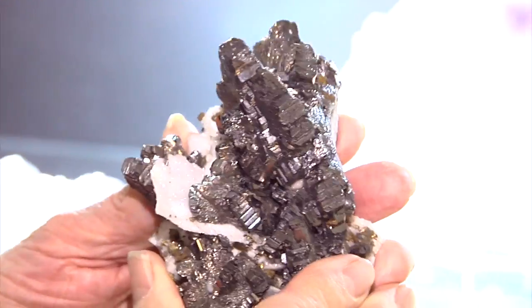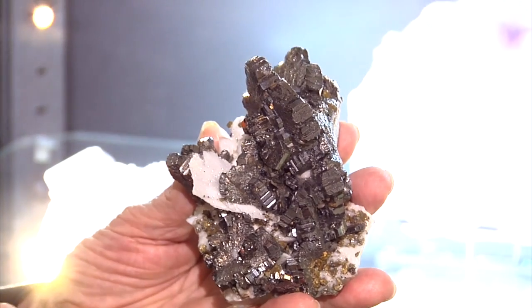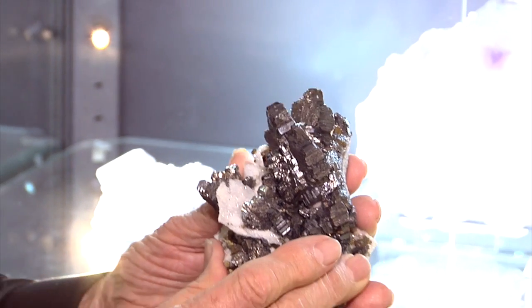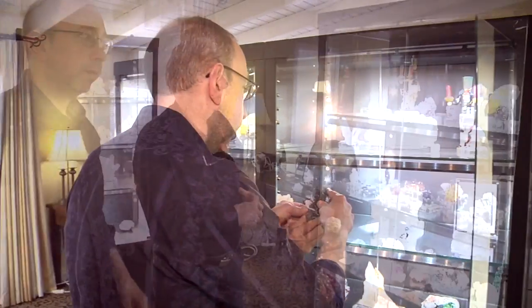It's just so lovely. Even though the Museum of Natural History has much larger cog wheels very nicely positioned on matrix, this one is an exceptional piece. It's got an elegance that I appreciate. It can hold its own against anything that's come out of there. Just great. That's a wonderful specimen.